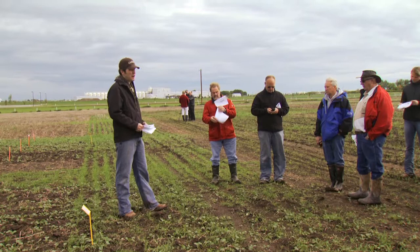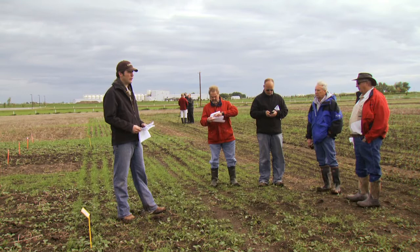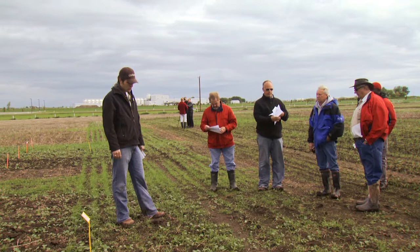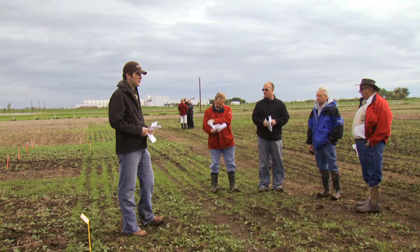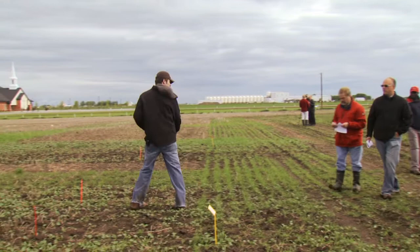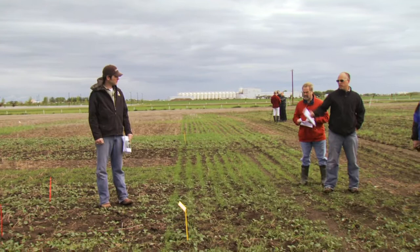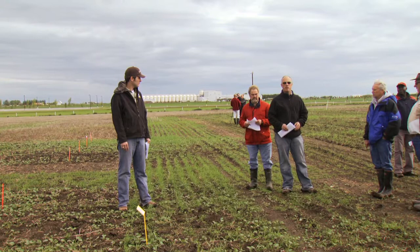The Canola Council of Canada recommends 7 to 14 plants per square foot. Based on research that Murray Hartman put together — our canola oilseed specialist — 10 plants per square foot is your optimal plant stand. At that level you can reach up to 90% of your potential yield even on an unfavorable year. The first two plots are with a paired row stealth opener and the next two are with the pillar laser opener.